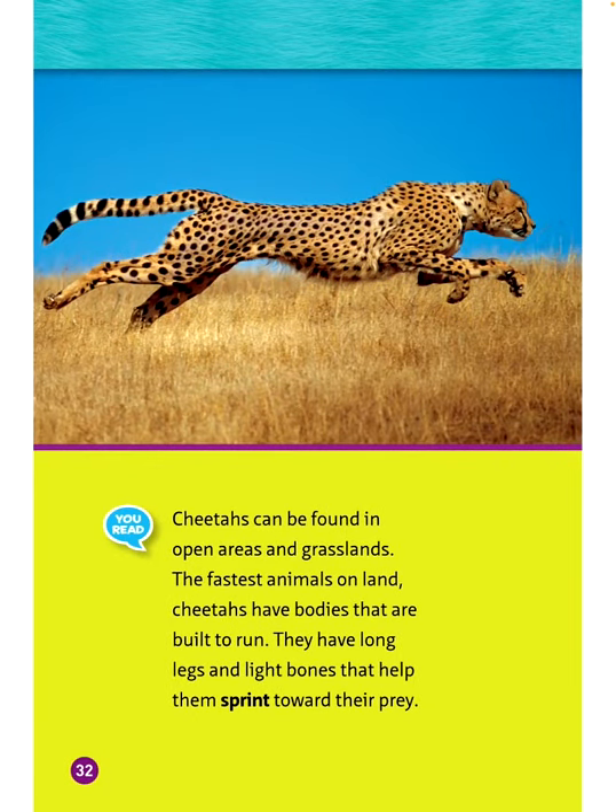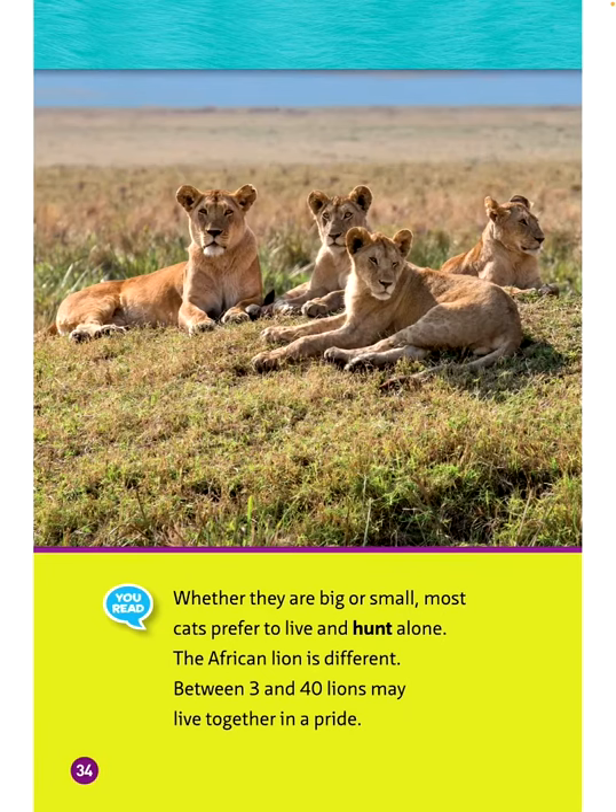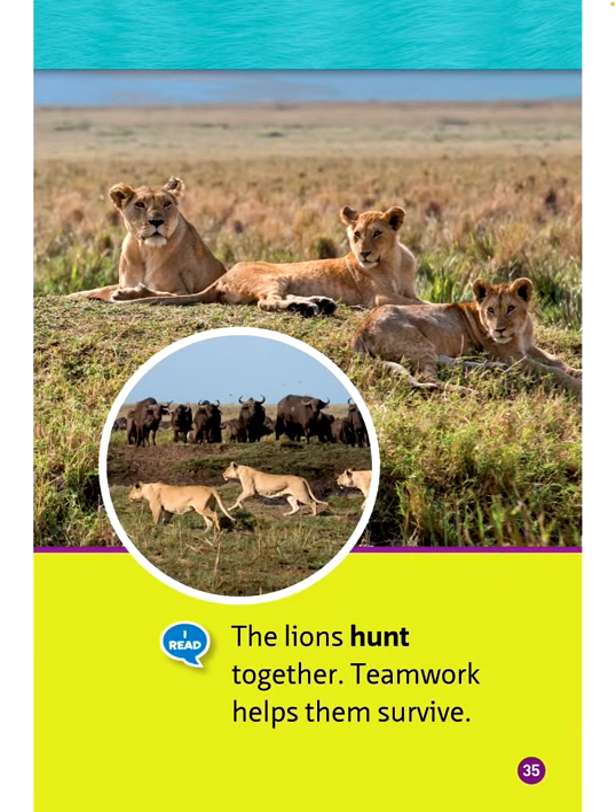Cheetahs can be found in open areas and grasslands. The fastest animals on land, cheetahs have bodies built to run — long legs and light bones help them sprint toward their prey. Cheetahs slowly sneak up close to their prey, then sprint at top speed. Most cats prefer to live and hunt alone, but the African lion is different. Between 3 and 40 lions may live together in a pride, hunting together as a team to survive.